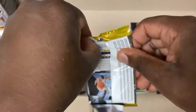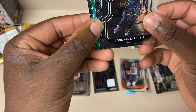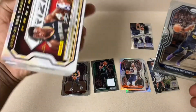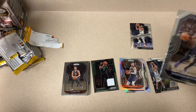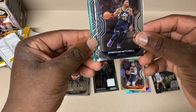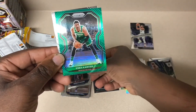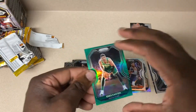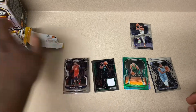And on to our last pack. We didn't get a green pulsar or purple wave - we didn't get a purple wave this time. Donovan Mitchell. Favors, Enes Kanter. And Xavier Tillman. So we didn't get a purple one this time.